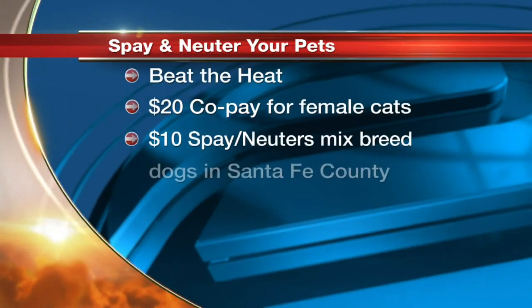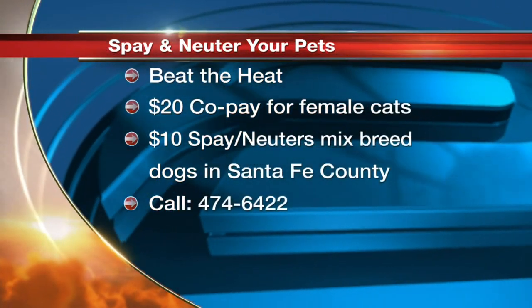Yes, we've got a couple of programs. We have something called Beat the Heat — for a $20 copay, you can have your female cat spayed. We have so many kittens come in over the spring and summer, and we don't need that suffering. And for mixed-breed dogs in Santa Fe City and County, for $10, any mixed-breed dog can be spayed or neutered.